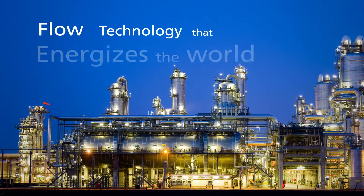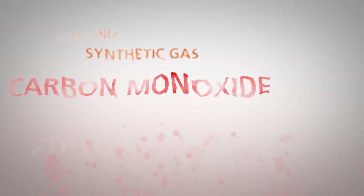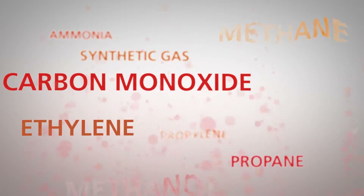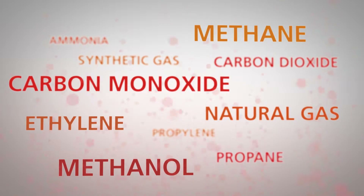Cameron creates the flow technology that energizes the world. With a growing global economy, byproducts from oil, gas, and petrochemical processes provide the energy that fuels the world's progress.